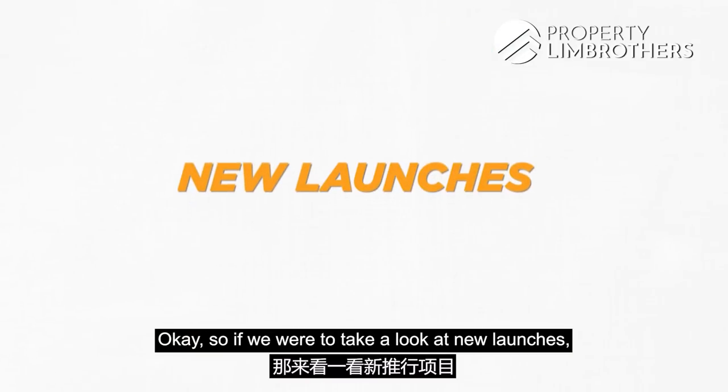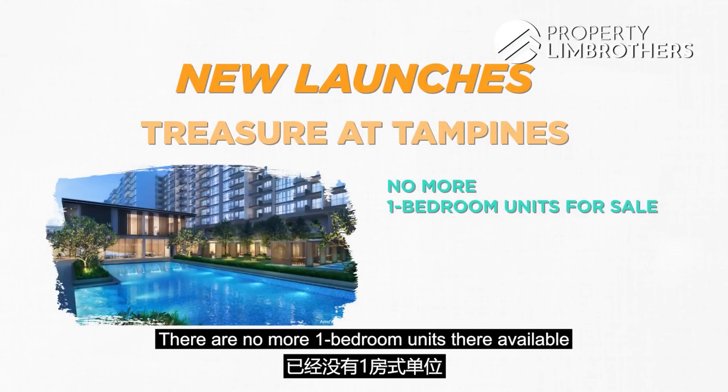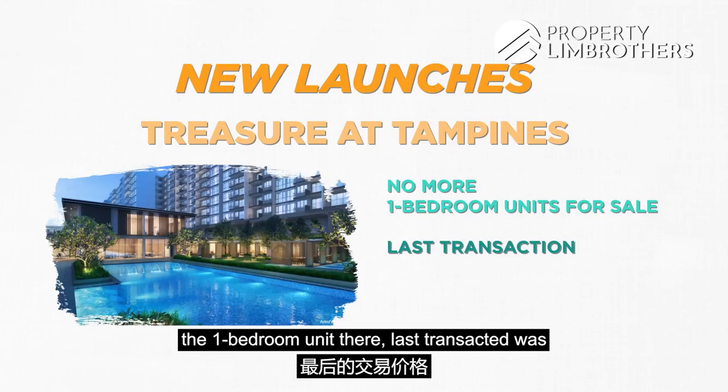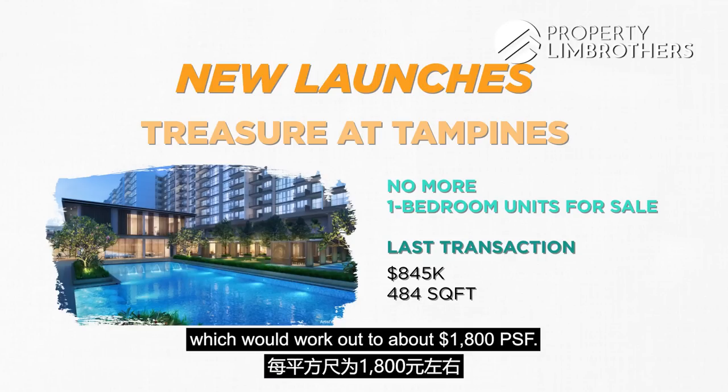If we take a look at new launches, the nearest one right now would be Treasure at Tampines — there are no more one-bedroom units there available for sale. Looking at the last transacted price, a one-bedroom unit there last transacted at about $845,000 for a 484-square-foot unit, which works out to about $1,800 PSF.